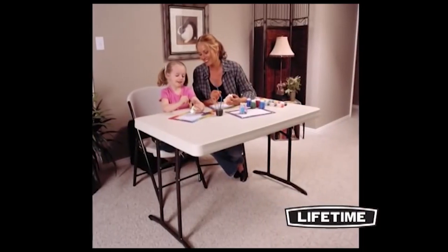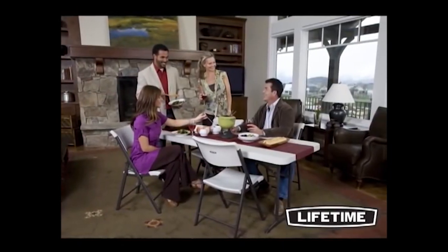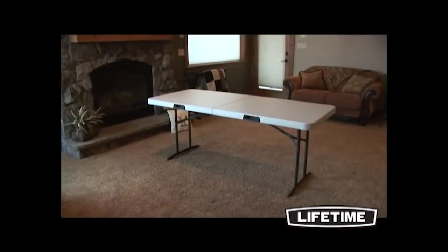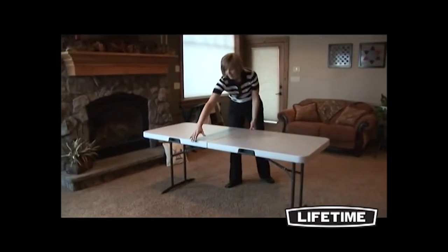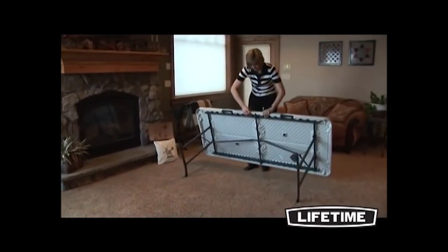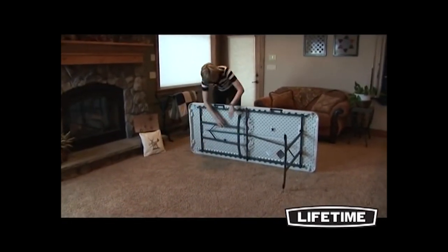With quality construction and innovative designs, Lifetime Products has revolutionized folding tables and chairs, bringing you a variety of products to meet your needs. The Lifetime six-foot fold-in-half table is ideal for everything from dining accommodations to a garage sale display. Seating up to six people comfortably, this table can be used for banquets, receptions, conferences, and more.